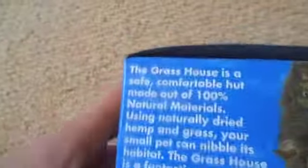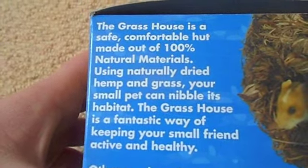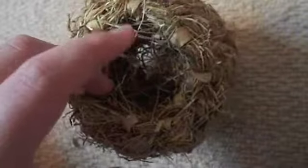Next I have a Grass House. It says the grass house is a safe, comfortable hut made out of 100% natural materials using naturally dried hemp and grass. Your small pet can nibble with its habitat. The grass house is a fantastic way of keeping your small friend active and healthy. That looks good. It actually smells of hay because I guess hay is just dry grass.